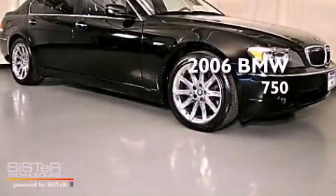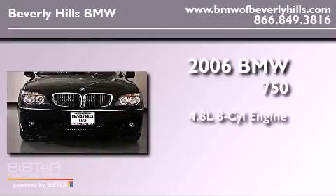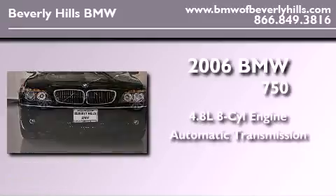This is a 2006 BMW 750. It has a 4.8-liter, eight-cylinder engine and an automatic transmission.